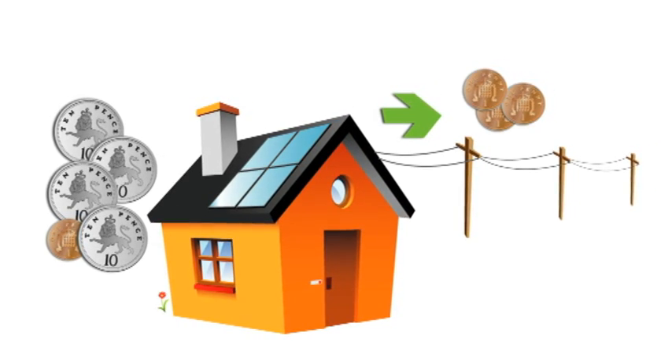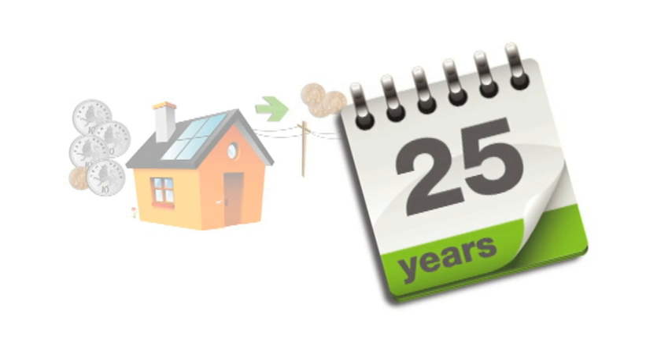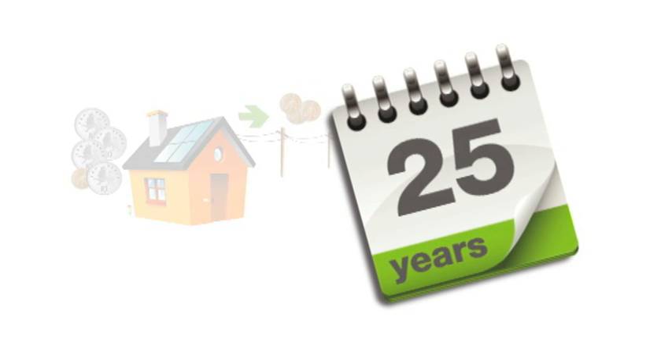The best bit is that this rate is guaranteed, along with the solar panels, for 25 years. So, what do owners of solar systems think of the scheme?